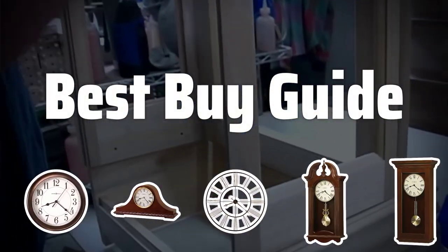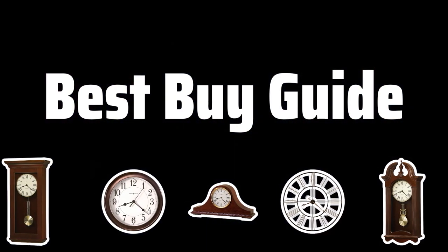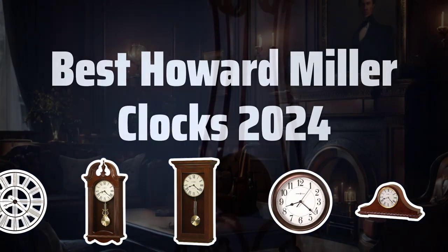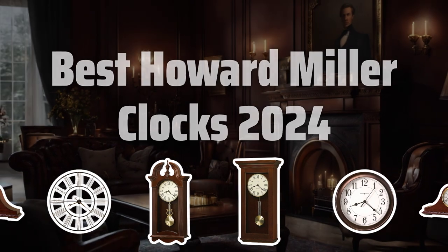Welcome to Best by Guide. The best clocks is probably one of the most essential items in any home. Today, we are diving into the world of Howard Miller clocks to find the best options for 2024. Now let's take a look at the best Howard Miller clocks 2024 we choose for you.